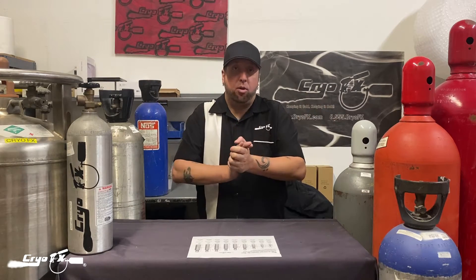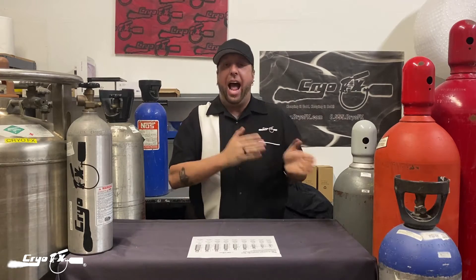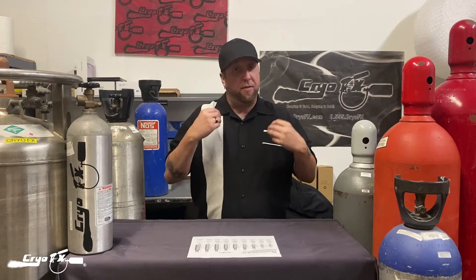Hey, what's up guys, Chris here with Cryo Effects, welcome to the Cryo Effects YouTube channel. In today's video we're going to be talking about how long a CO2 tank can last, CO2 tank sizes, and CO2 cylinder sizes. We have a chart for you in this video that's going to cover all of that. But before we get started, if you like our channel hit that subscribe button. So let's get into this — your question is how long can my CO2 tank last?